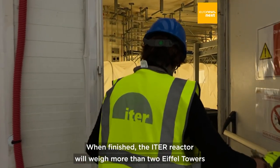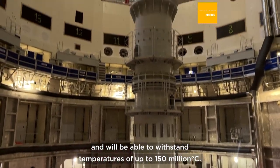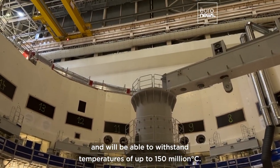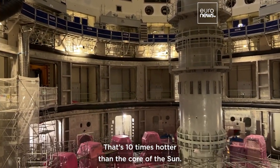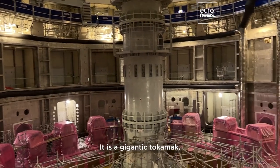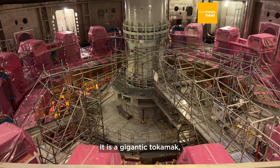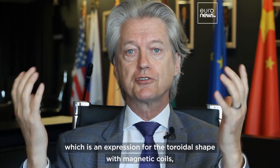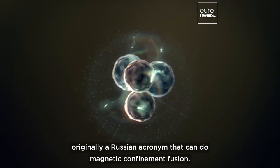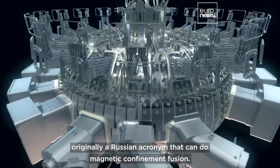When finished, the ITER reactor will weigh more than two Eiffel Towers and will be able to withstand temperatures of up to 150 million degrees Celsius — that's ten times hotter than the core of the sun. It is a gigantic tokamak, which is an expression for the toroidal shape with magnetic coils, originally a Russian acronym, that can do magnetic confinement fusion.